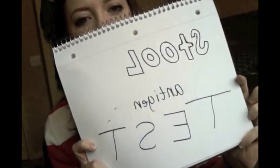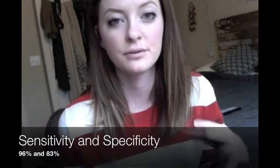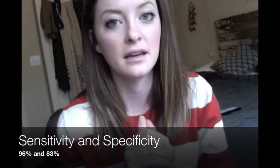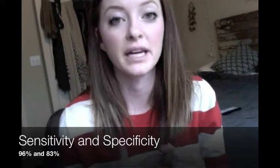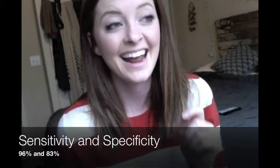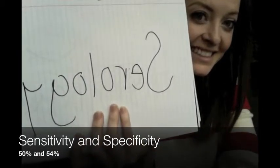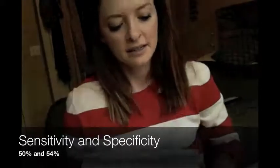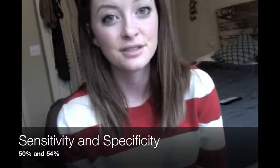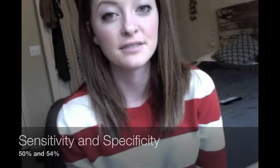The next test is the stool antigen test. Basically, you're required to give the doctor a stool sample and then they will detect the antigen to H. pylori in the stool and can differentiate between an active and latent infection. This test actually has the highest specificity and sensitivity out of all the other tests. The next test is serology — you're just detecting the antibodies to the bacteria. This test is not used very often because it is not very effective and it has very low sensitivity and specificity.